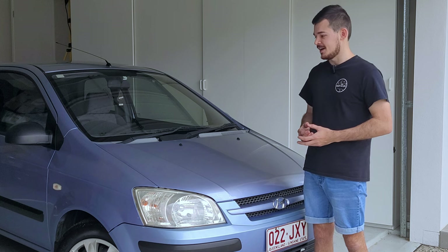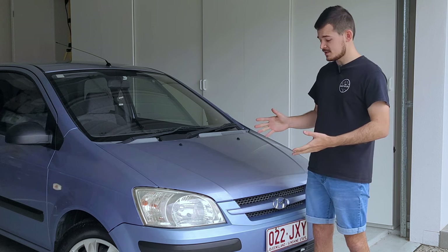Hey guys, welcome back to another week's episode. Today is finally the day when the car is registered and it's now good to be on the road. I'm super excited to have it as my daily and begin the six-month challenge where I'm going to be having this and my four-wheel drive and see whether it actually works out better to have a small car and a four-wheel drive instead of a four-wheel drive as a daily.